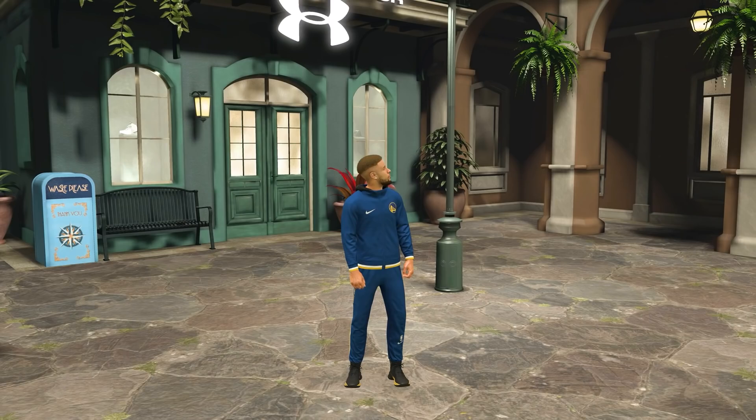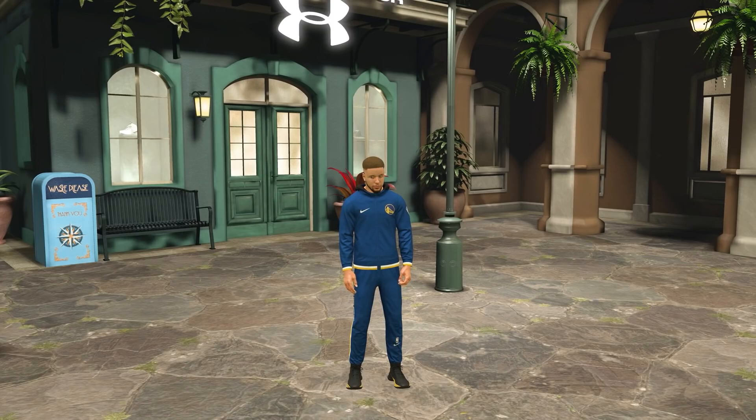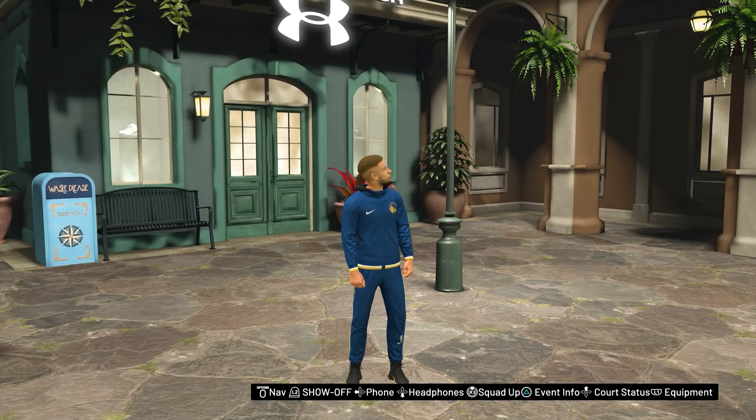YouTube, what's good! Today we are obviously on a baby Steph Curry build — it's pretty self-explanatory because it's in the title, and he's really short with Steph Curry's face creation. But that's besides the point. Y'all loved my baby Giannis video so much that I thought this might be turning into something, so if y'all want future baby NBA player videos, let me know who you want to see next down below in the comments.